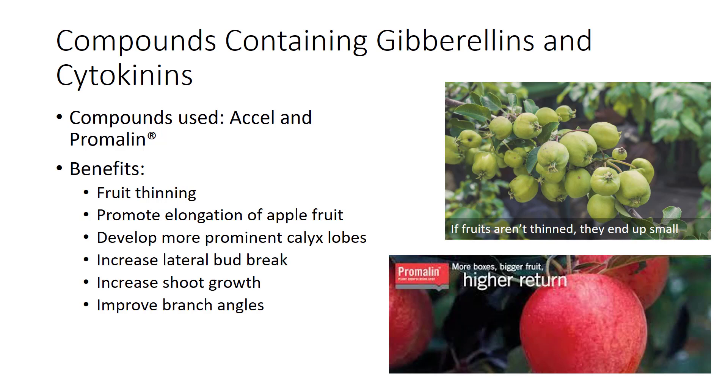In conclusion, the major categories of plant growth regulators used in agriculture are plant growth retardants, ethylene-releasing compounds, an ethylene inhibitor, compounds containing gibberellins, compounds containing auxins, and compounds containing gibberellins and cytokinins. Plant growth regulators are used in agriculture today and have potential for use in the future. Thank you.